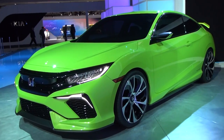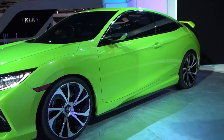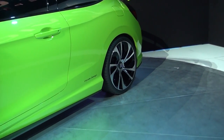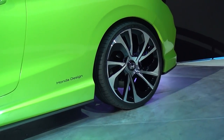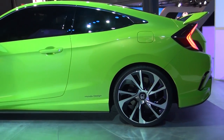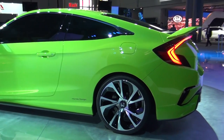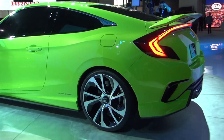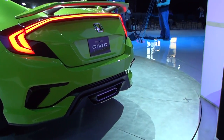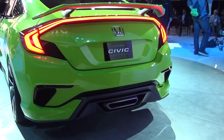Honda introduced the 10th generation 2016 Honda Civic at the New York Auto Show. Honda invited me out a day before press day to show me something they were unveiling. And when I walked through this big black curtain and saw this big, bright, new, energy green 10th gen Civic, I literally dropped to my knees. I was totally blown away. The car looks phenomenal.